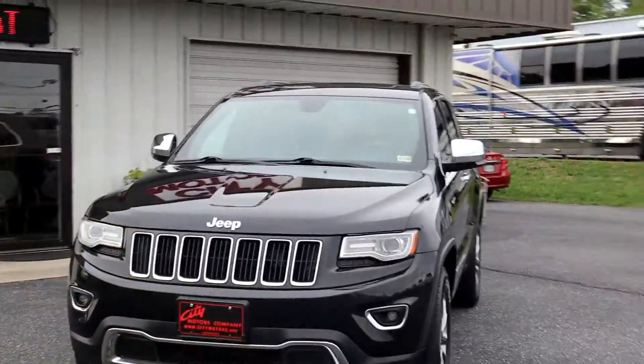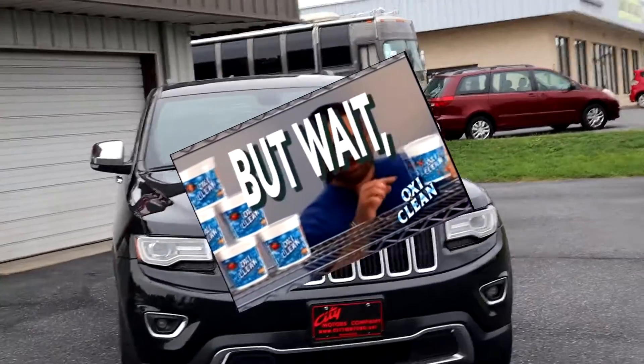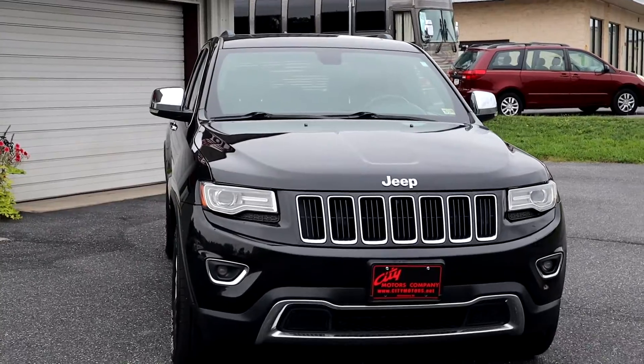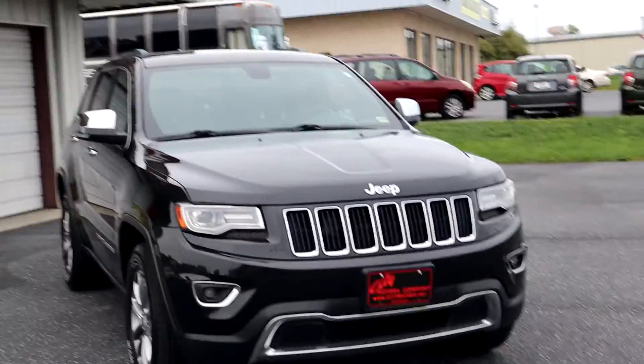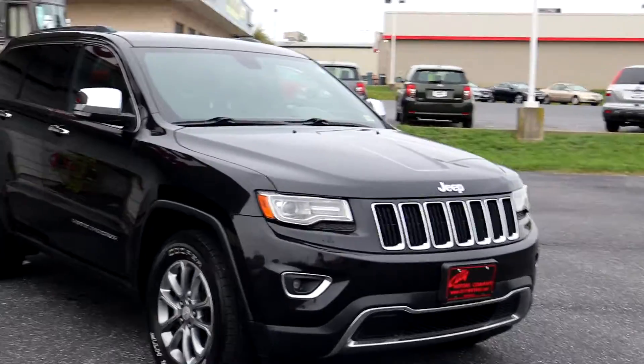This is our 2014 Jeep Grand Cherokee. This is the Limited — but wait, there's more than just being Limited. There's Limited with additional options, and this is Limited with every option.